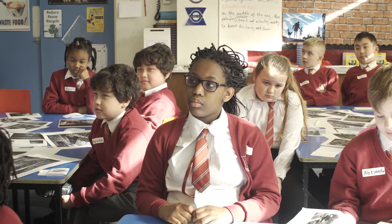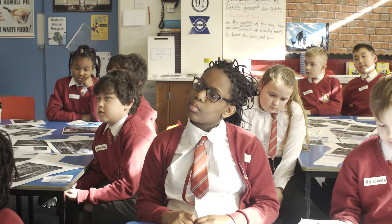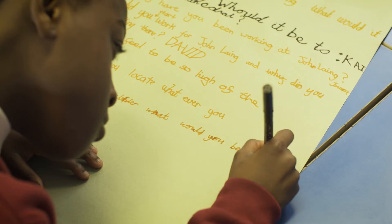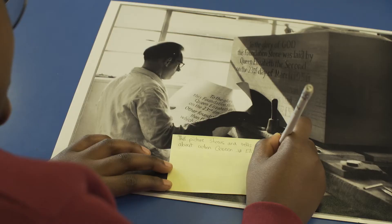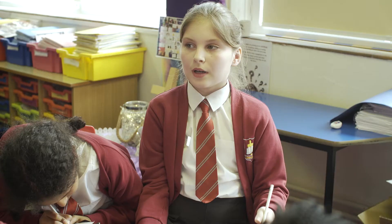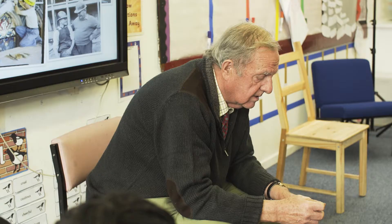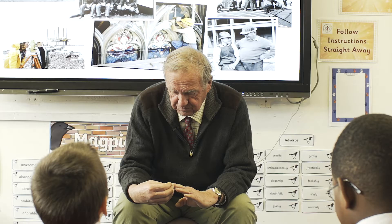Imagine you could meet someone who worked for John Lang — what sort of things would you like to ask them? The children were really excited. They'd set up their questions and then were really excited about meeting the people who'd actually worked on the very buildings they'd looked at photographs of. How did you feel on your first day working at John Lang? I walked in the door and introduced myself.